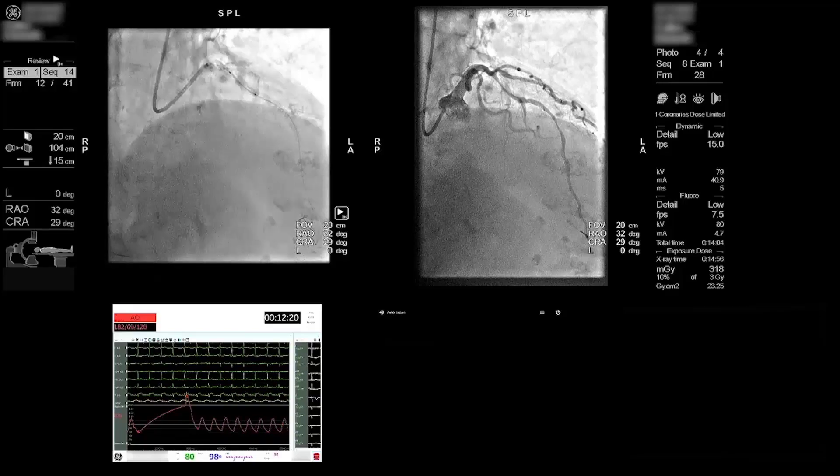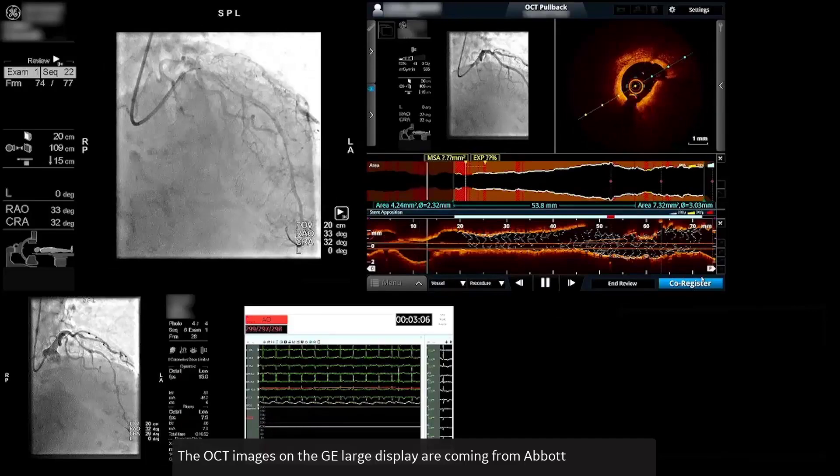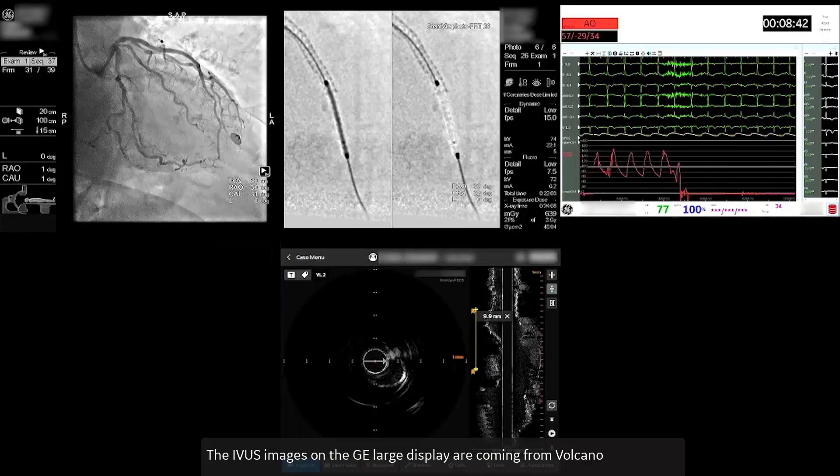The stents themselves were well opposed, but the distal stent edge had a dissection. I was able to measure using OCT what was required and a further stent was deployed with an excellent angiographic result.